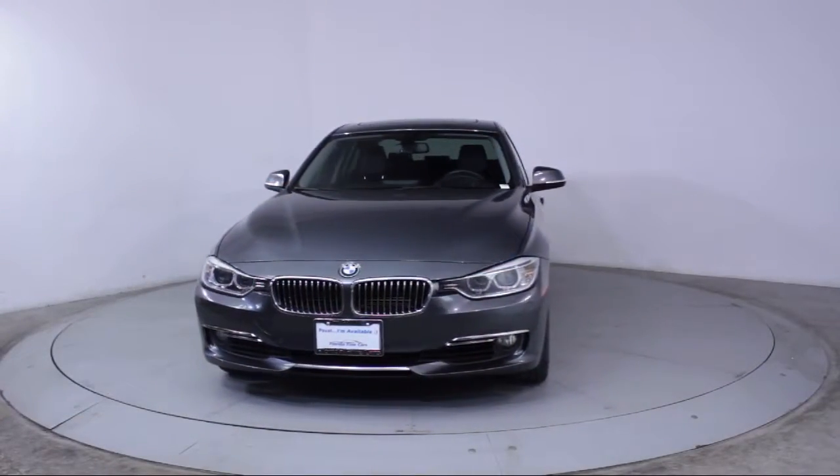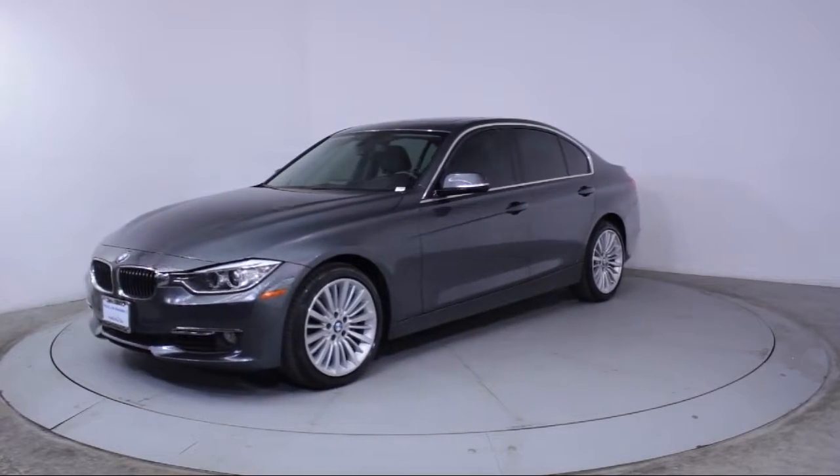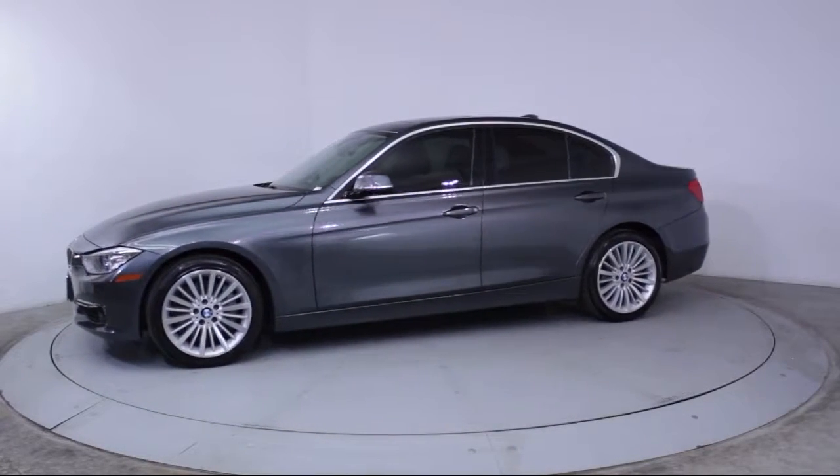It comes equipped with Bi-Xenon HID headlamps, rain-sensitive windshield wipers, steering wheel controls, keyless entry, and a moonroof.